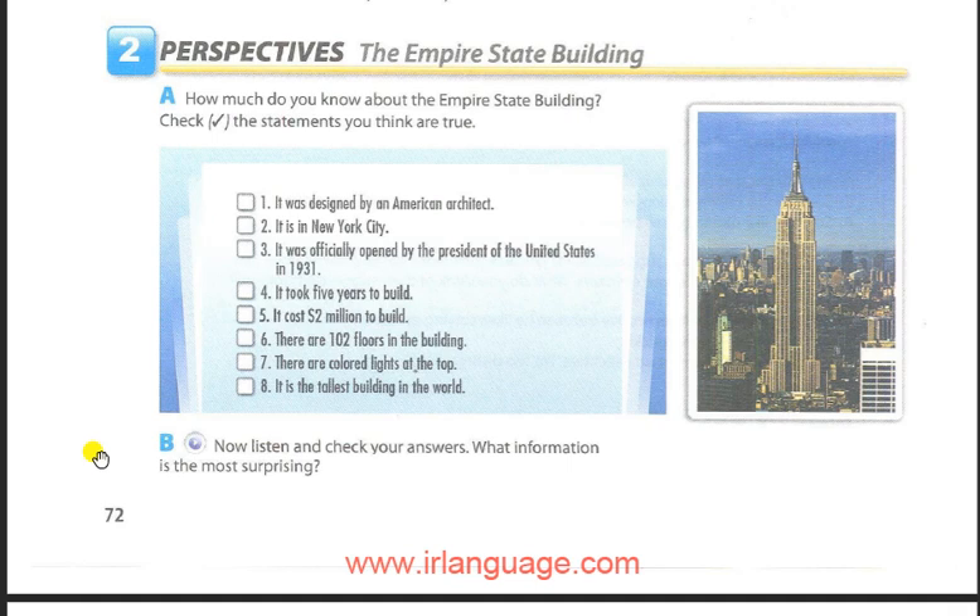Okay, folks, here we are in the Empire State Building. The history of the Empire State Building is filled with many interesting facts and figures. It was designed by American architect William Lamb to become the tallest building in the world. Construction began in March 1930, and by October of that same year, 88 floors were already finished.